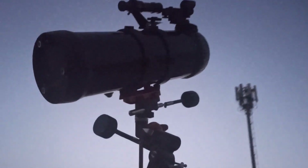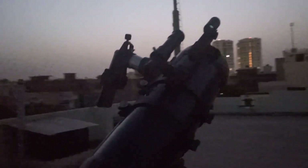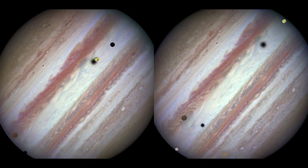Sometimes you will see these moons passing in front of or behind the planet, disappearing for a while only to reappear on the other side. At times, a moon may cast its shadow on Jupiter's clouds and appear as a tiny black dot slowly moving across the planet as the hours go by.